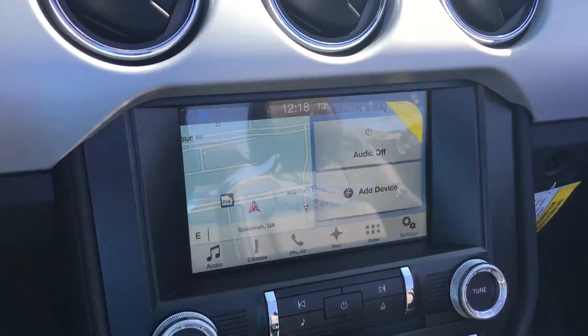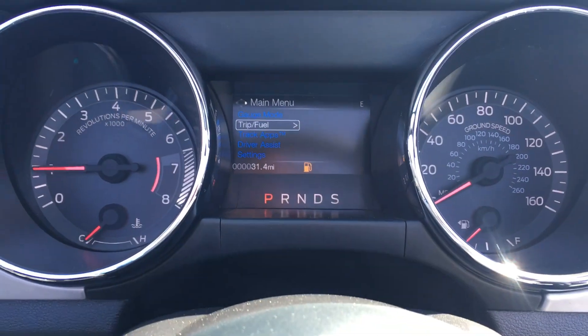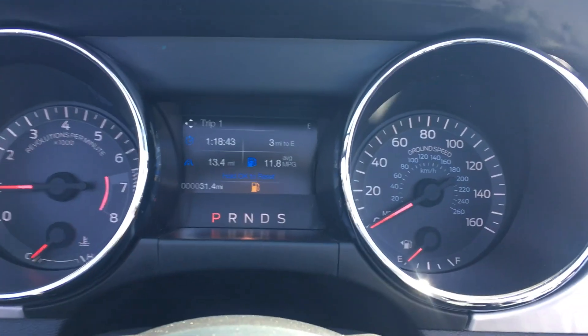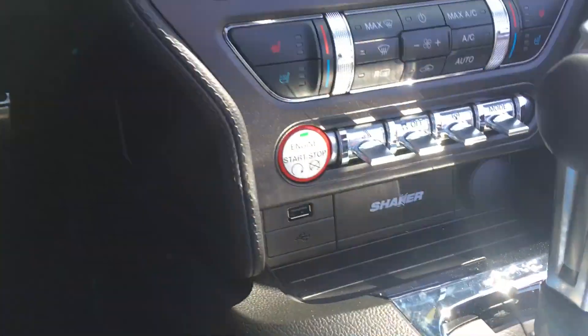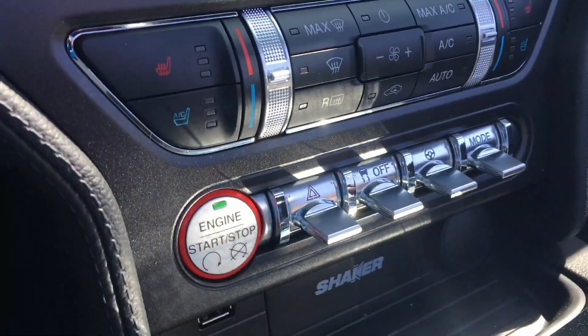It's got the navigation system, it's got a sync system over here, it's got a really crisp clean dashboard that keeps all your information you're gonna need up here, so you can keep your eyes on the road and be a little safer. It's got push button start.